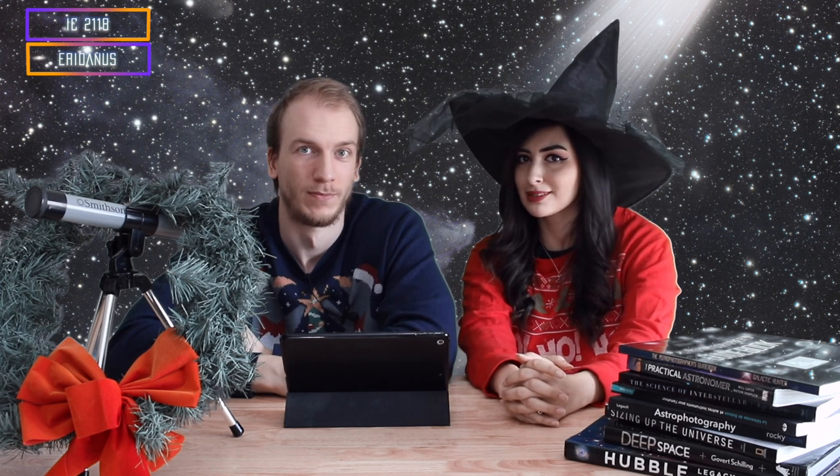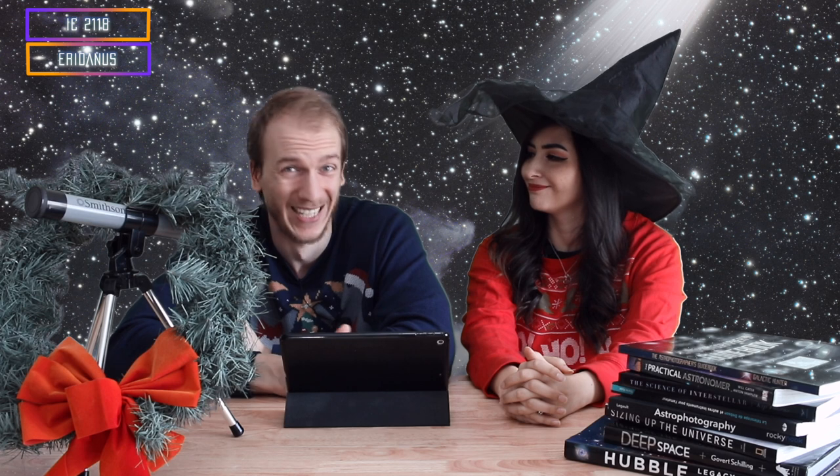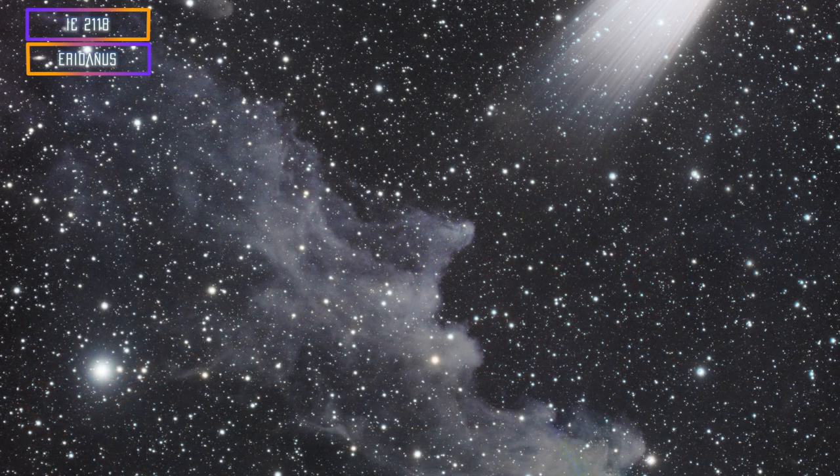We also have two advanced targets. The first is a spooky one: the Witch Head Nebula. It is very, very large, faint, and difficult to get. You would definitely need a dark sky for that.